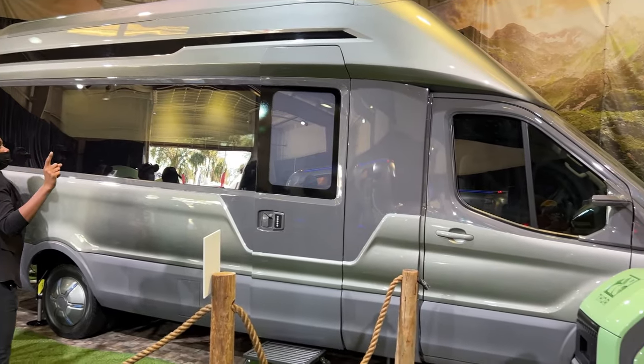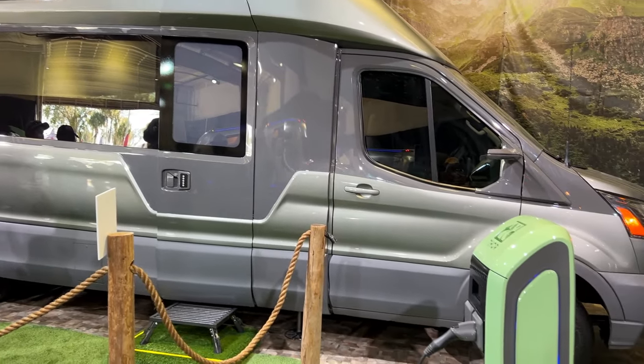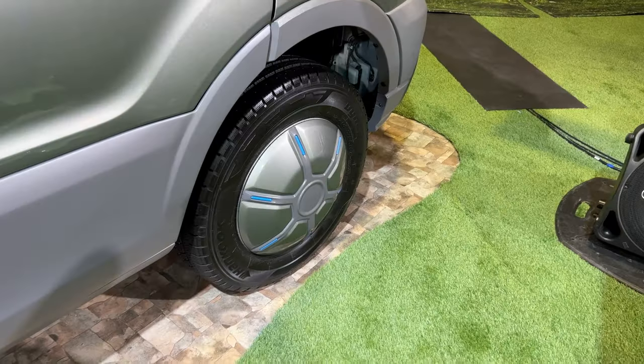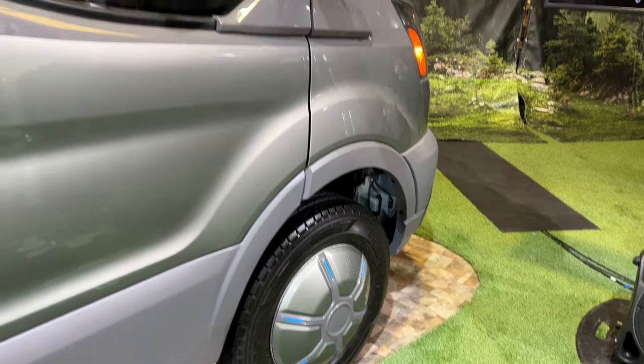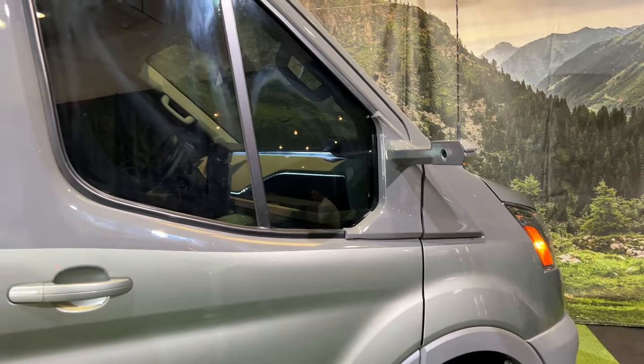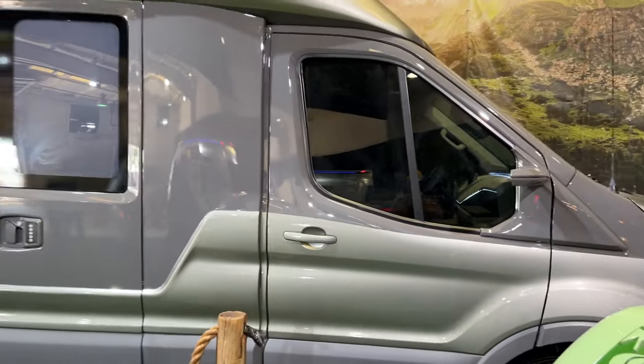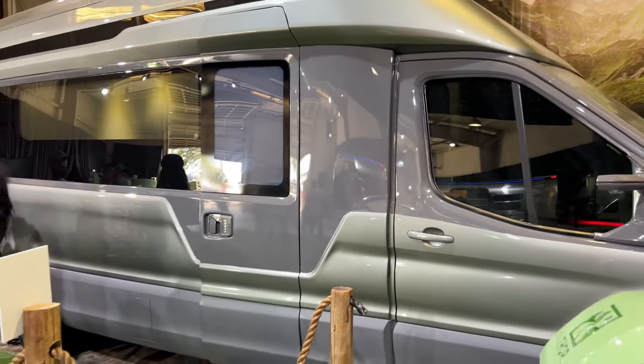In order to make sure that this vehicle can go as far as possible on a single charge, Thor really made sure that the entire thing was as aerodynamic as possible. That's why you will not see standard side view mirrors here — they're instead replaced with digital ones, and the entire body is just as aerodynamic as they could make it.